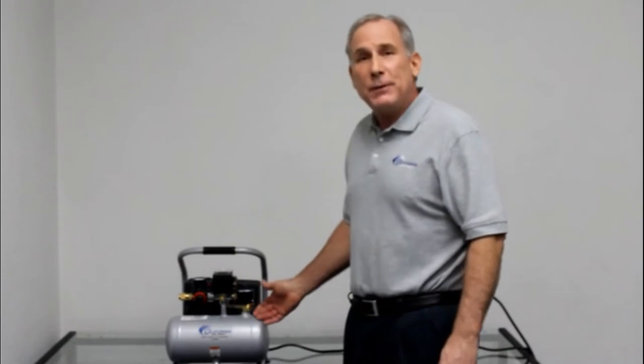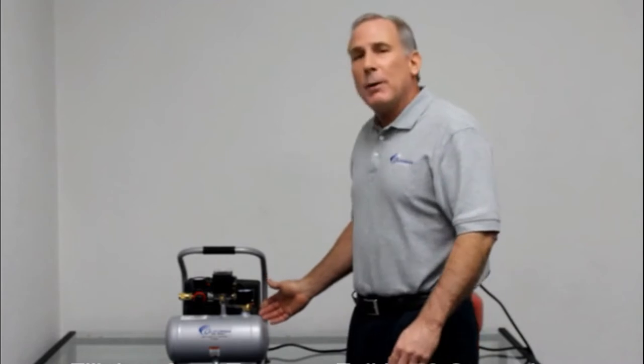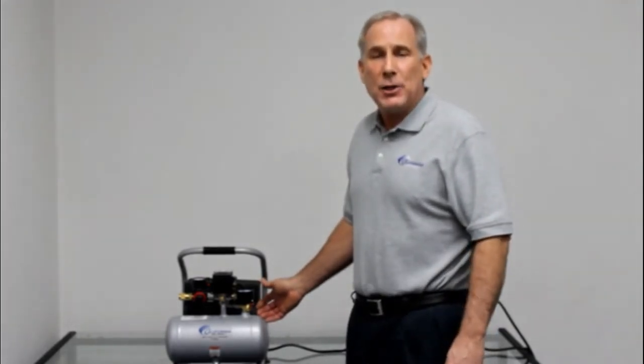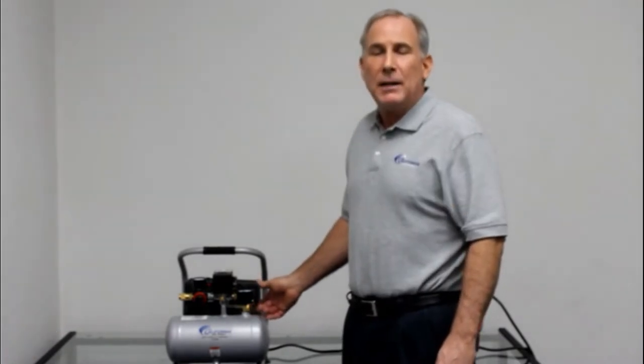This video will cover some of the best portable air compressors currently available on the market so you can find one that suits your needs perfectly. In today's video, we will show you the top 5 best portable air compressors. So, let's get started.